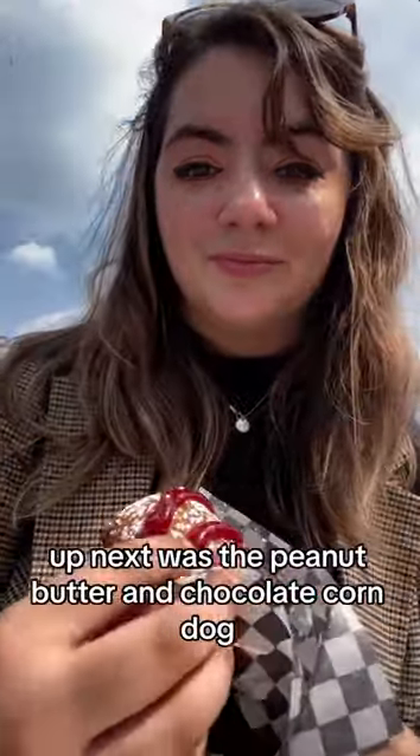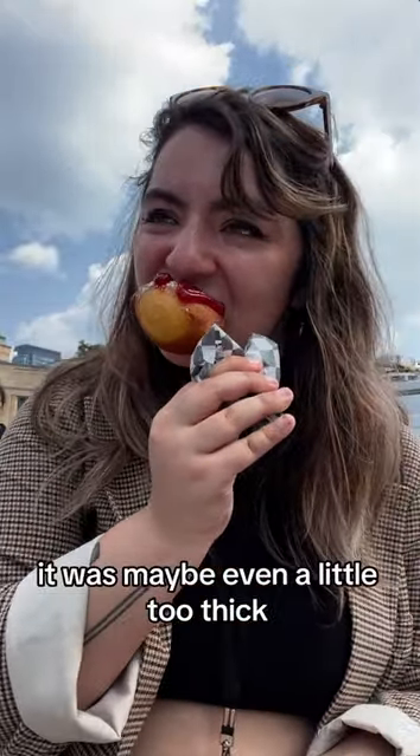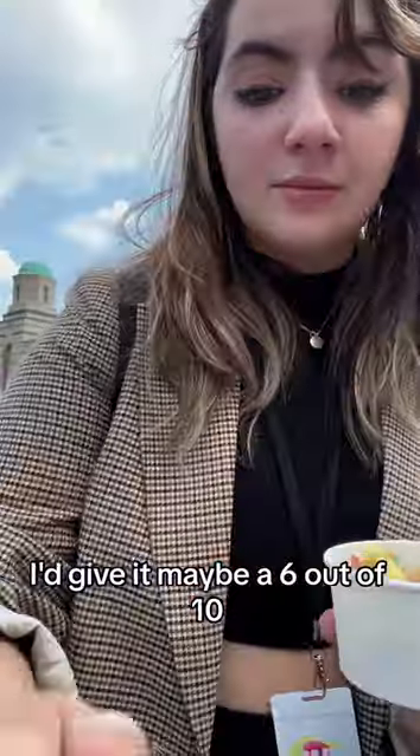Up next was the peanut butter and chocolate corn dog. This is as extravagant as it sounds. The coating is super, super thick — for me, it was maybe even a little too thick, but the flavors were actually pretty good. If you like salty and sweet, this might be one for you. I'd give it maybe a 6 out of 10.